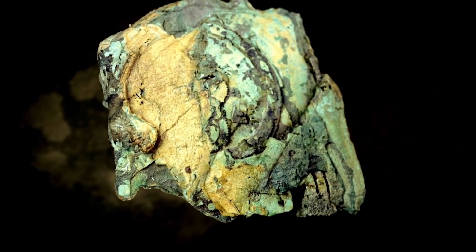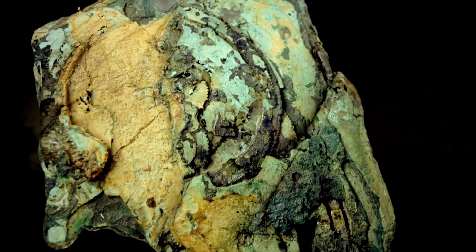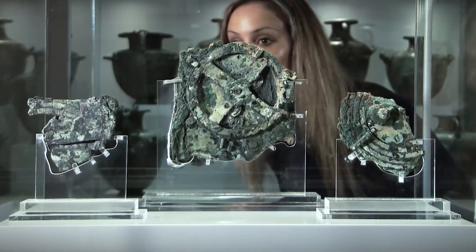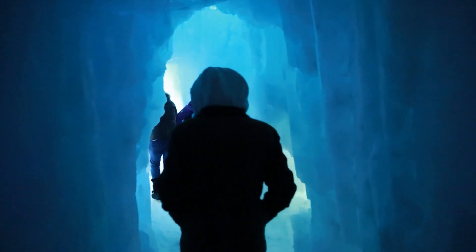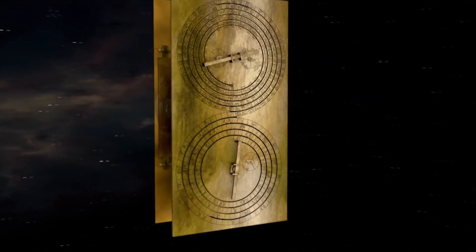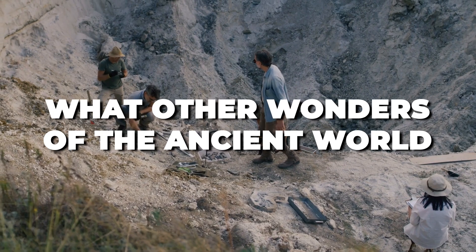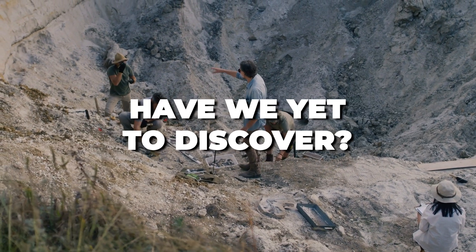You might be wondering why you should care about a rusty artifact from the past. Well, this isn't just a relic — it's a testament to human ingenuity. By the end of this journey, not only will you have an insight into the astounding capabilities of ancient minds, but you'll also be left questioning: what other wonders of the ancient world have we yet to discover?